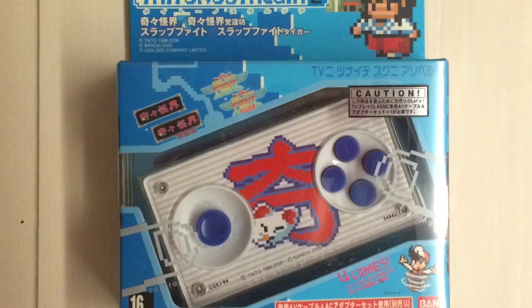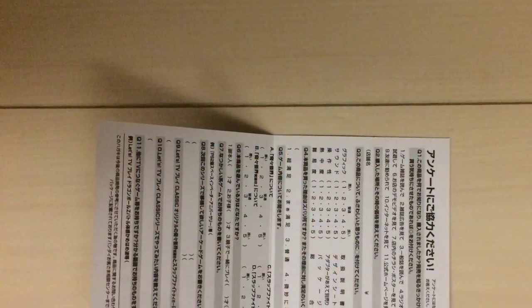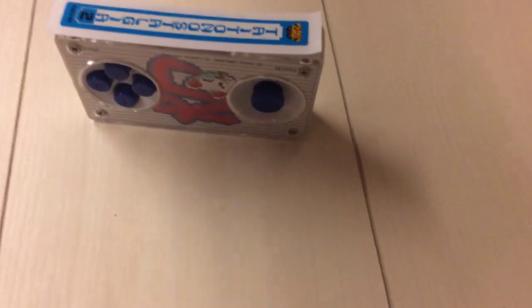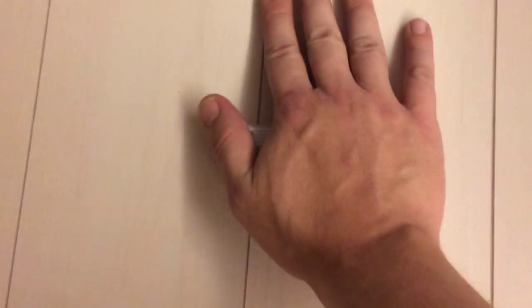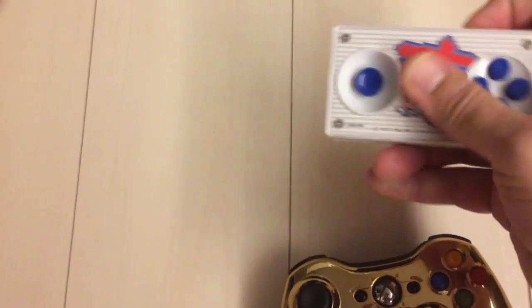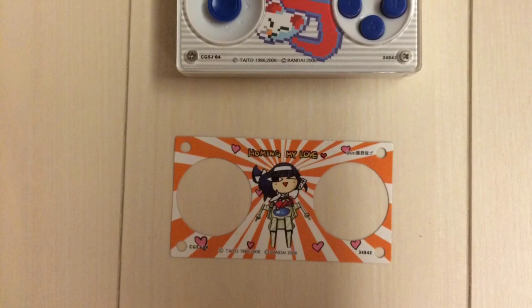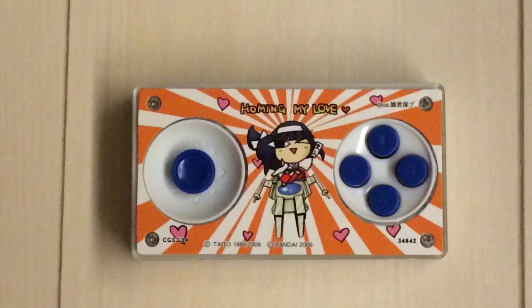Here's an example box showing what's inside each one. First there's a survey card. Then there's a little sticker you can put on the side of the controller, which could be useful for telling them apart on a shelf. The controller itself is pretty tiny — you can see how small it is — but it's not too bad in the hand.